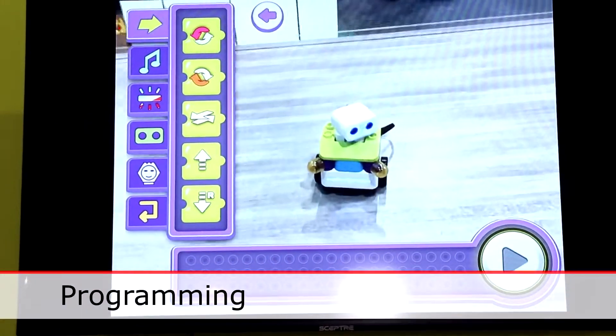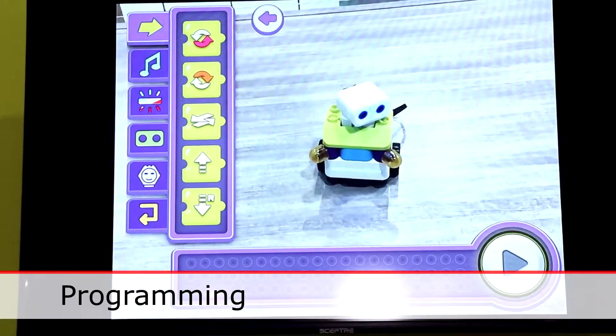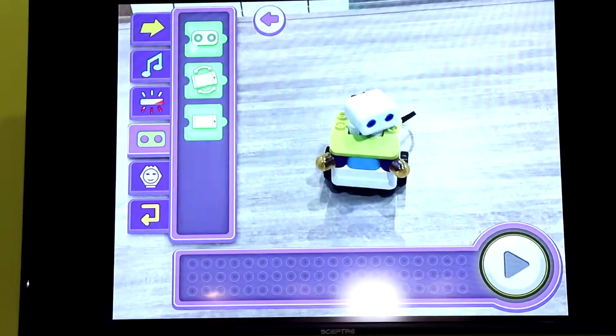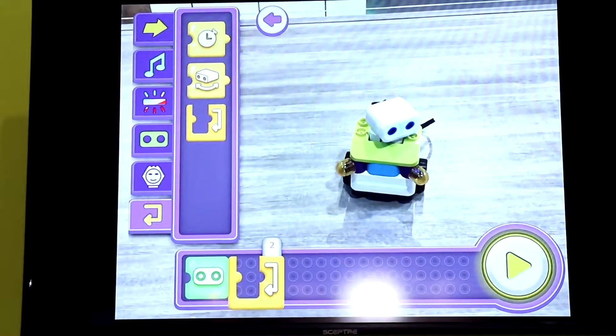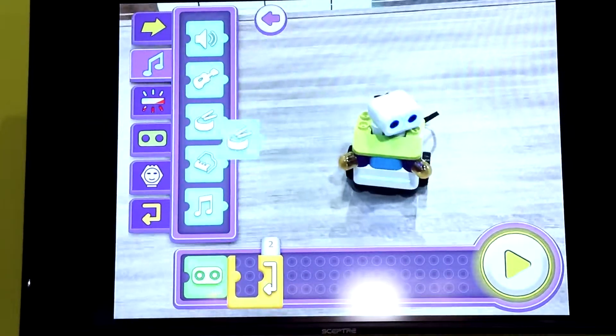Here you can see the child has access to an array of different visual programming blocks — from movement to music, to triggers, looping. We offer the child a lot of different ways to explore and play with coding.